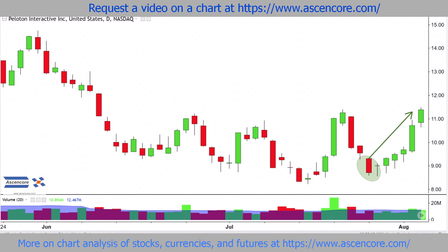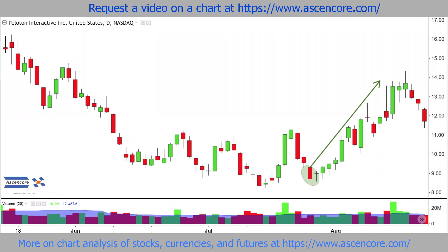And perhaps most importantly, the second candle is a dragonfly doji, which provides a more neutral to bullish feature to the second half of the pattern.